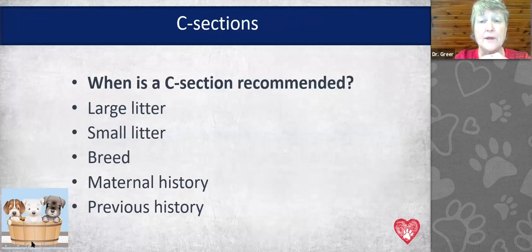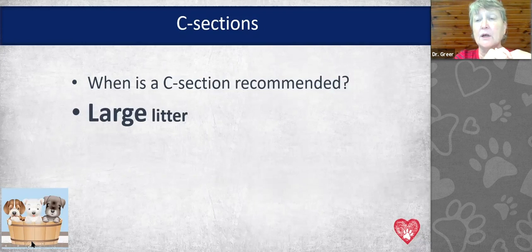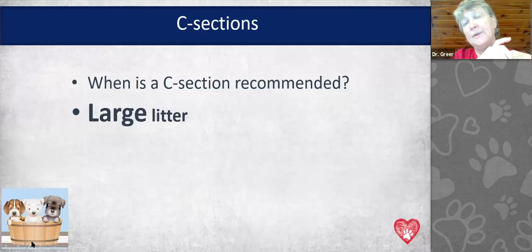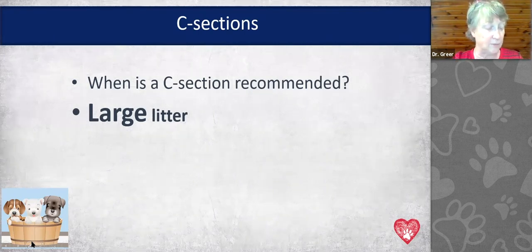When is a C-section recommended? We recommend it for large litters, small litters, certain breeds, and maternal history. A large litter in my hospital is anything over nine puppies. Once we get up to 10, 14, or 16 puppies, we recommend a C-section primarily because by the time we get to puppy nine or ten, labor has been prolonged, the uterus has been contracting for a long time, and blood flow to the remaining puppies is minimal — leading to stillborns.